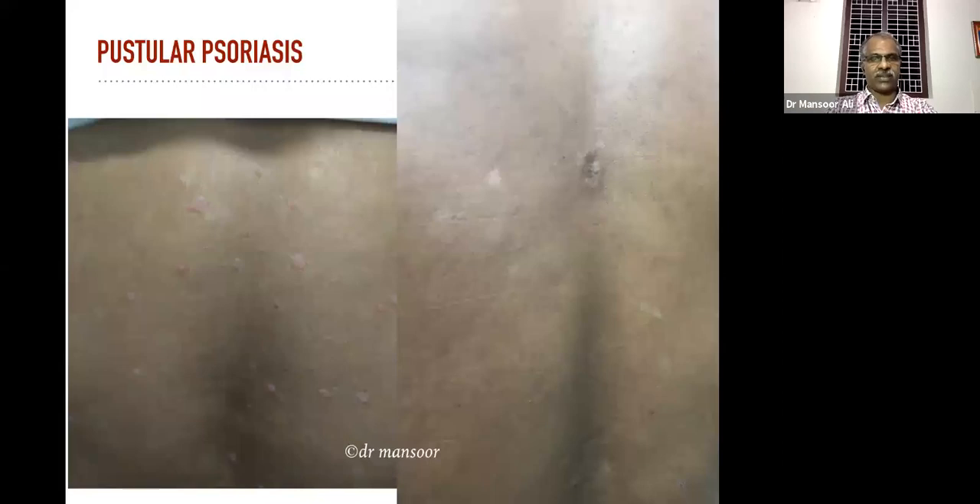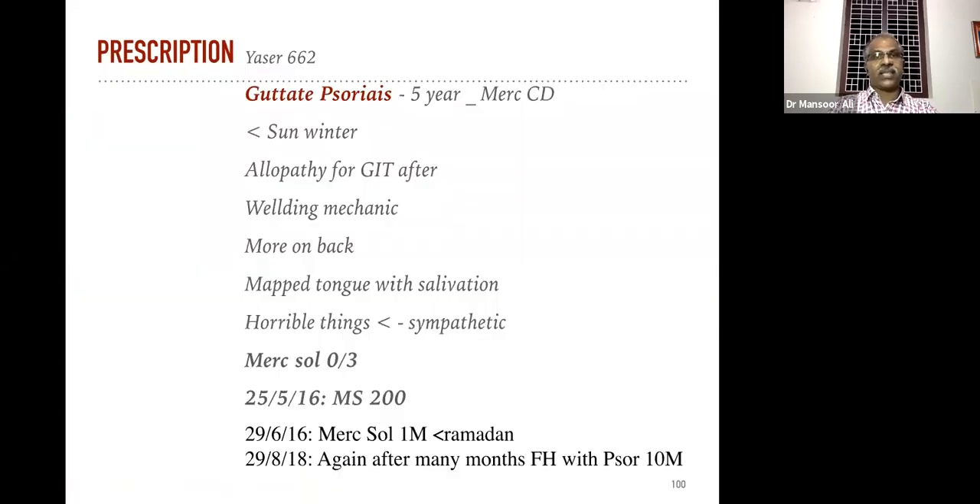Five-year duration case. One specific remedy mentioned in the repertory for guttate psoriasis is Merc sol. Initially we started with Merc sol 3x, then prescribed Merc sol 200 and Merc sol 1M in 2016. After two years, in 2018, the patient had a few lesions again after taking non-vegetarian and spicy food during Ramadan season.